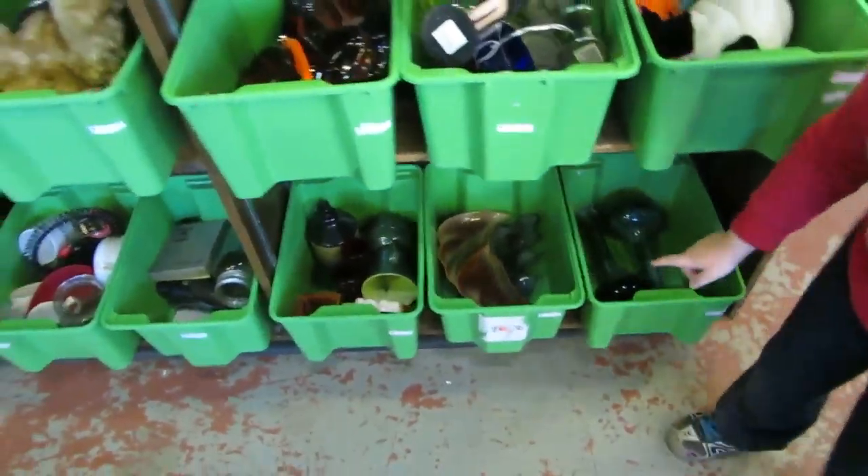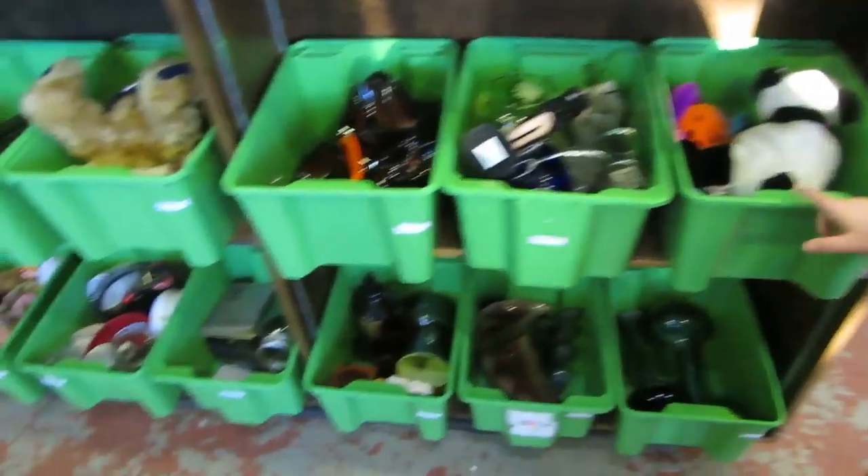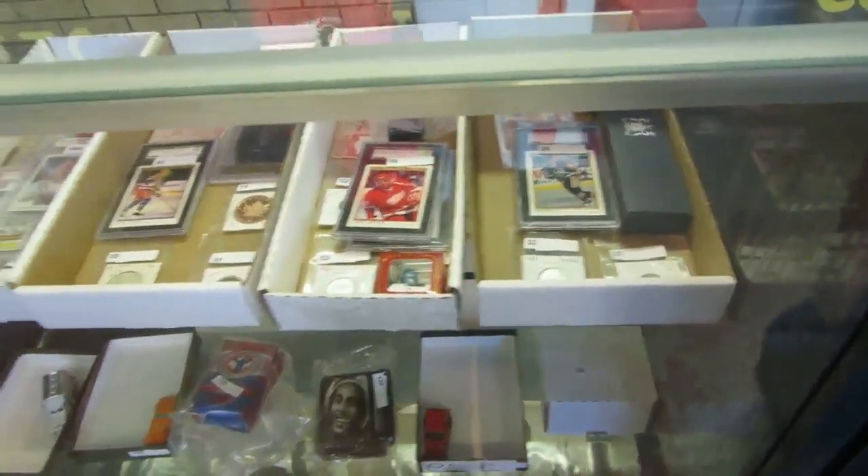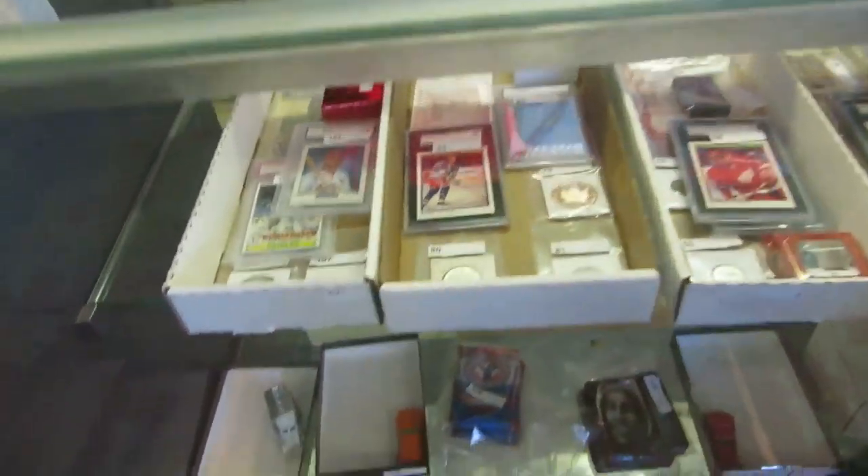We got Blue Mountain Pottery, we got stuffies, we've got other pottery, more pottery, jars, stuffies, picture frames, mice, and more stuffies.